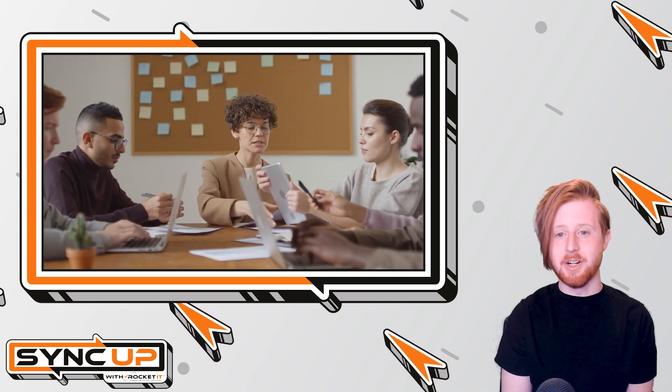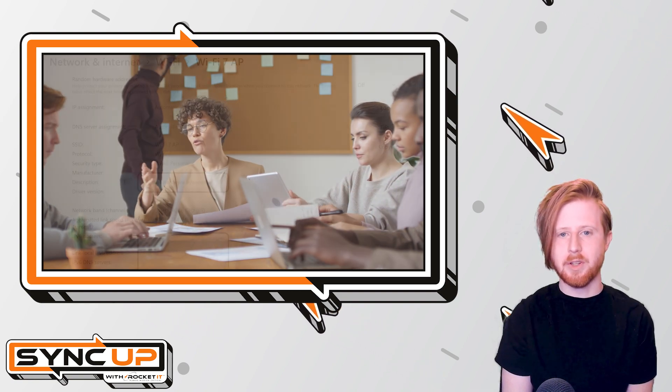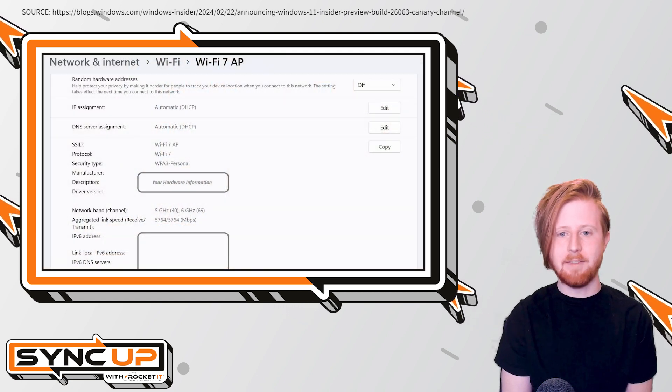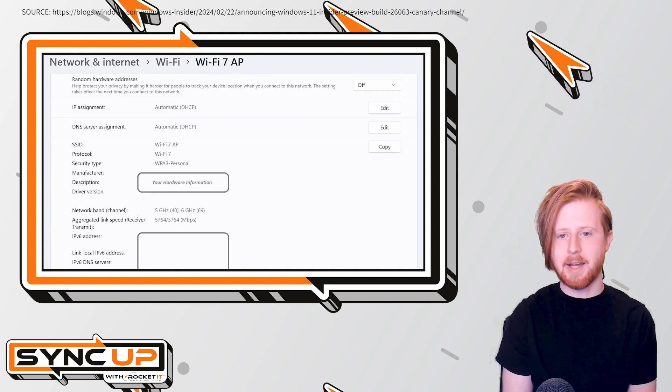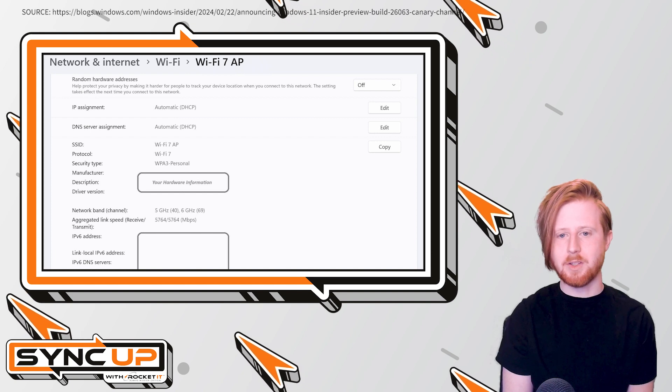But here's the kicker. While Wi-Fi 7 just dropped, Microsoft is already adding support for the new standard in Windows 11. If you're a part of Microsoft's Insider Preview program, already have a Wi-Fi 7 capable router, and pay for an adequate internet package with your ISP, you can check out the latest build right now and experience Wi-Fi 7 early.